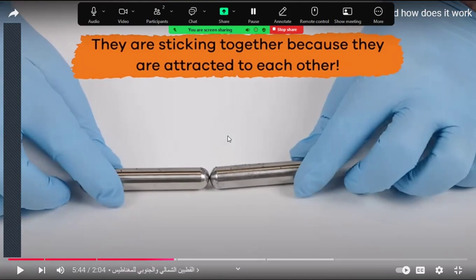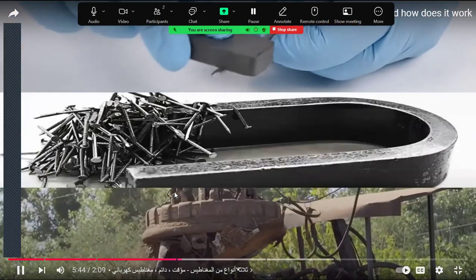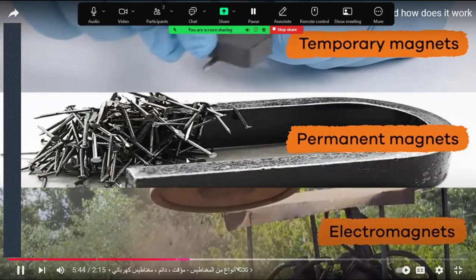Why are they attracted? Because they are different poles — the different poles attract each other. There are three different types of magnets: temporary magnets, permanent magnets, and electromagnets.